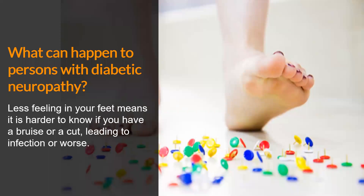What can happen to persons with diabetic neuropathy? One of the biggest concerns is that if you have less feeling in your feet, it means it's harder to know if something has gone wrong. This could be something small, like a scrape or a bruise, or something bigger, like a cut or an ulcer. If you don't feel the pain from damage to your foot, it can make it hard to take care of it, leading to infection or worse, like amputation.